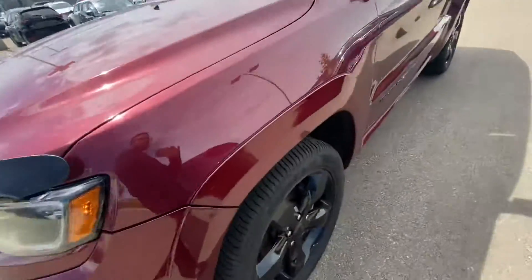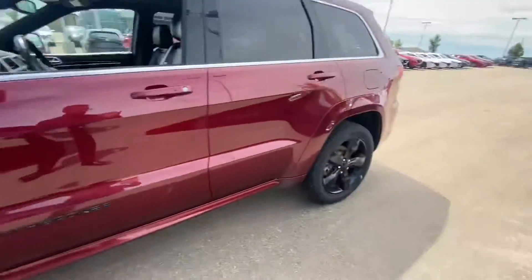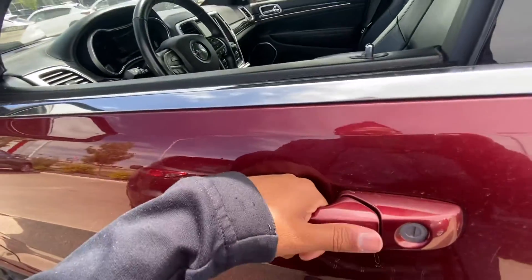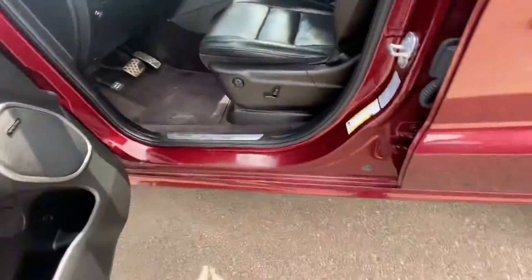Take a look at those blacked out alloy wheels on this vehicle. It's loaded with features like keyless entry — lock and unlock the vehicle from here — and your blind spot monitoring.